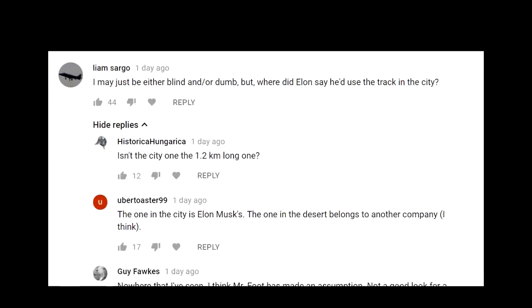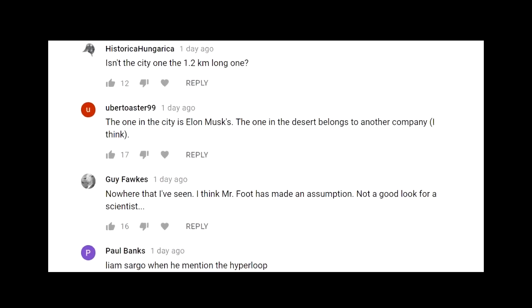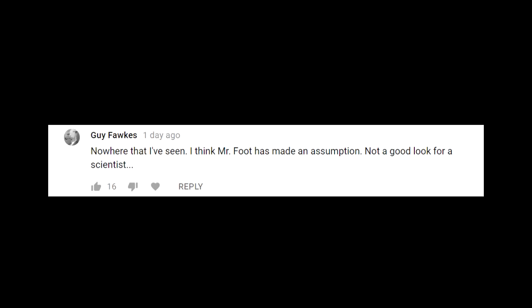One commenter asks: 'I might be blind or dumb but where did Elon say he'd use the track in the city?' And no sooner than that we have a reply: 'Nowhere that I've seen — I think Mr. Foot has made an assumption. Not a good look for a scientist.' Oh really?